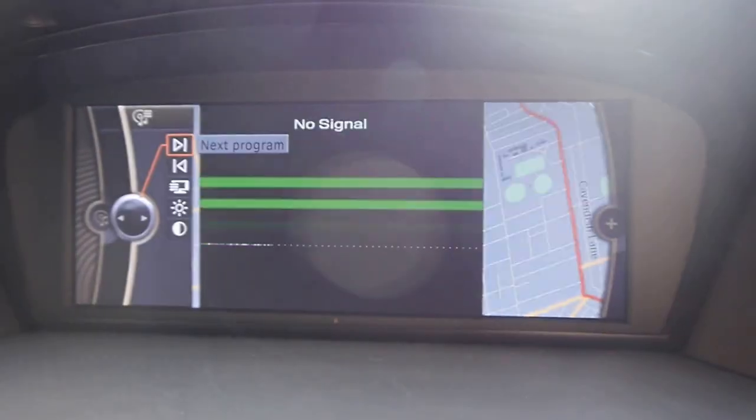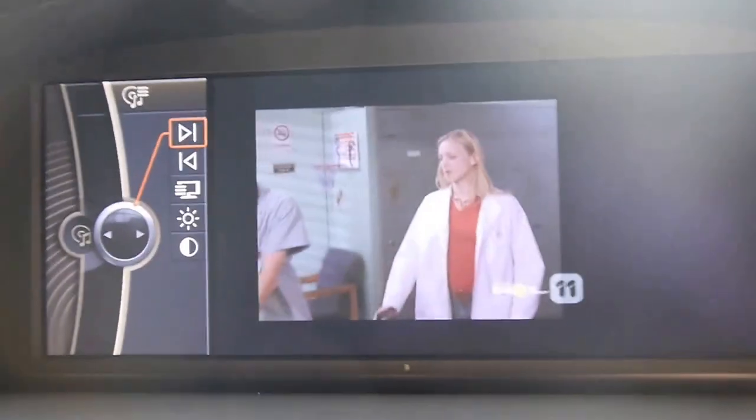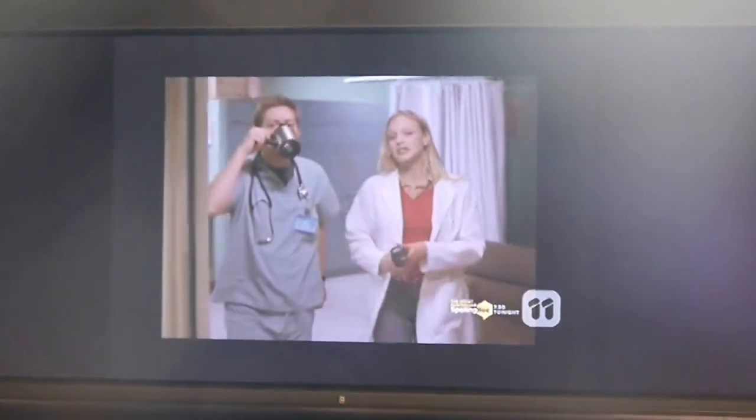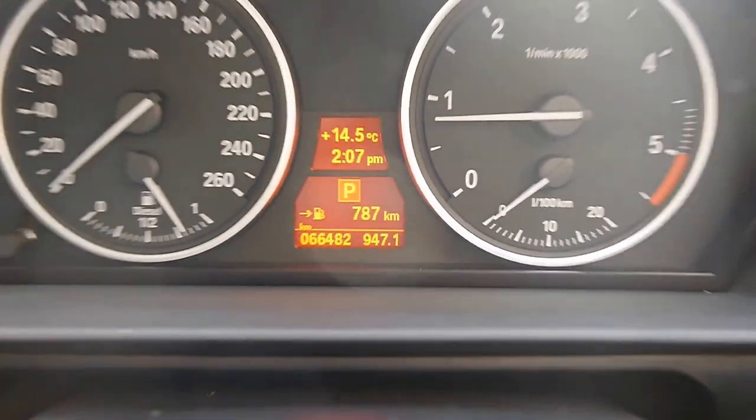It's even got a digital tuning television — as you can see, Scrubs is playing. It's travelled just 66,000km since new.